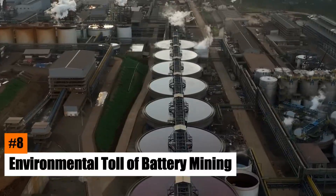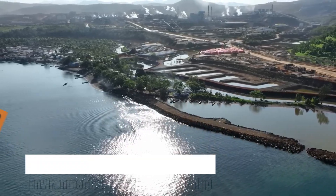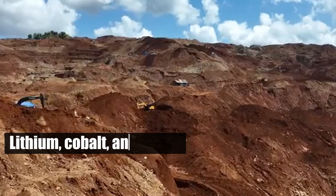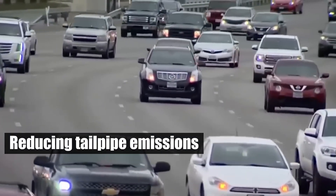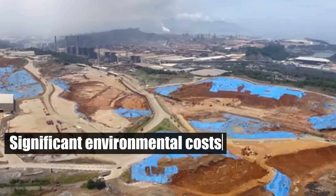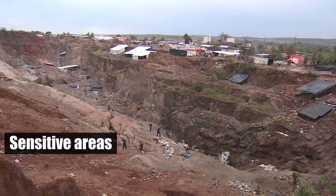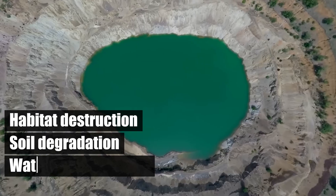Number 8: Environmental Toll of Battery Mining. Electric vehicles depend on lithium-ion batteries, which need large amounts of raw materials like lithium, cobalt, and nickel. While reducing tailpipe emissions is the focus, the extraction of these materials has significant environmental costs. Mining for lithium and cobalt often occurs in sensitive areas, causing habitat destruction, soil degradation, and water contamination.